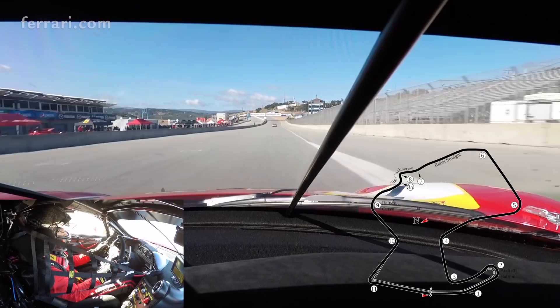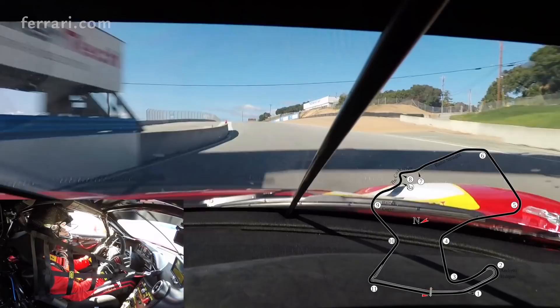My name is Didier Taiz. I am the head coach of the Ferrari Challenge Series North America and we're going to do one lap with the brand new 488 Ferrari Challenge.